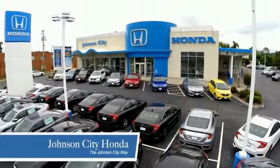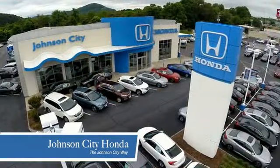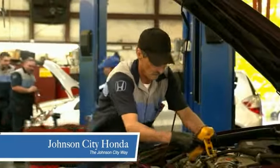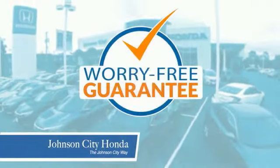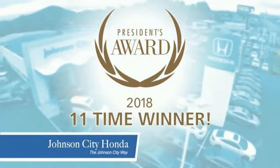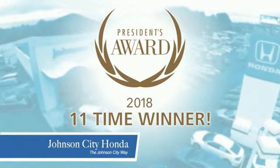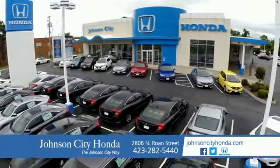Thank you, Tri-Cities, for making Johnson City Honda the area's only 11-time Honda President's Award winner and the recipient of the Council of Parts and Service Professionals. At Johnson City Honda, we have a commitment to deliver the service, selection, and savings you're looking for when buying a Honda. Plus, all our vehicles come with our worry-free guarantee at no additional charge and car washes for life. There's a reason Johnson City Honda is the area's only 11-time President's Award winner — we love our customers and the great products that we sell. That's the Johnson City way. Johnson City Honda, Johnson City.